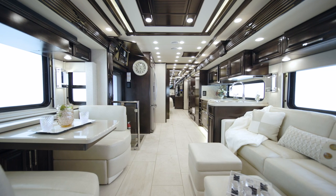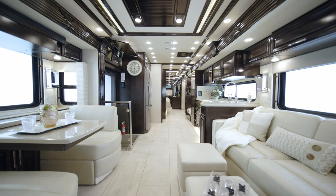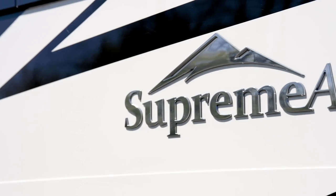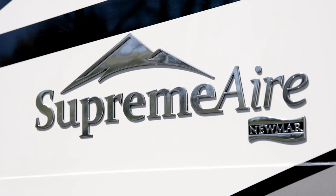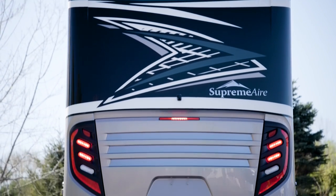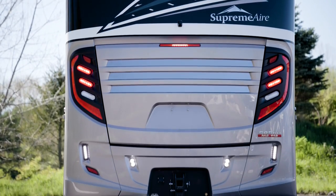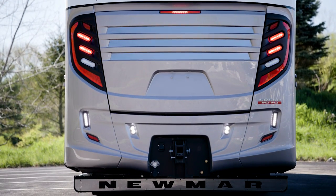Since it arrived, this coach has led the industry as a super class C. This year it's gotten even better. It's our privilege to take you on this tour of the 2022 Supreme Air Super C Motor Coach. Supreme Air gives you a long list of features that help you live an active, adventurous RV lifestyle without sacrificing an ounce of style or comfort.